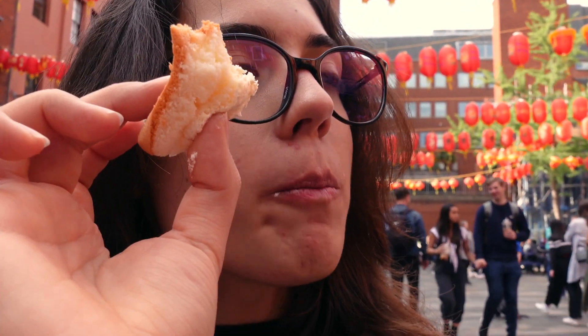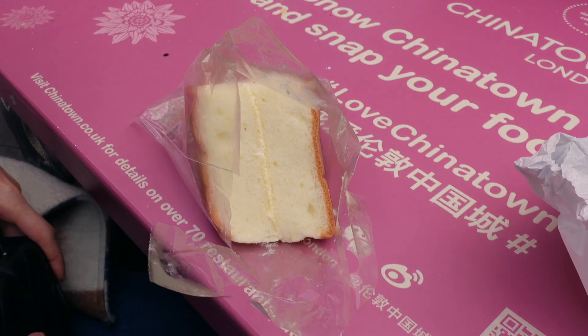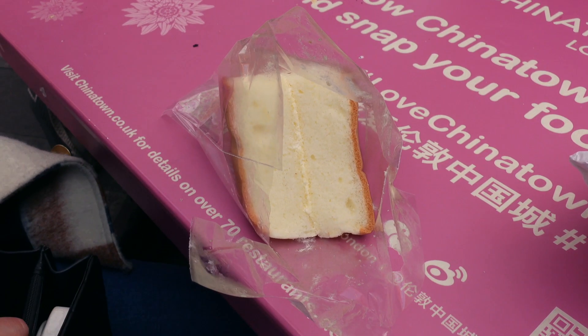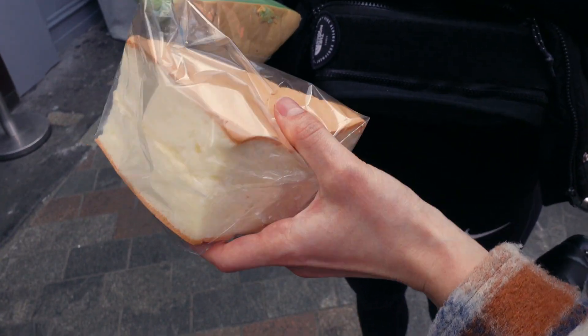So soft. It's just dough. I don't really taste anything — I'm kind of disappointed. Let me try this one. I like this one better. The pink is the cream, and this should be vanilla. But I think it has a very light taste, like it's just dough with a sparkle of cream or vanilla.